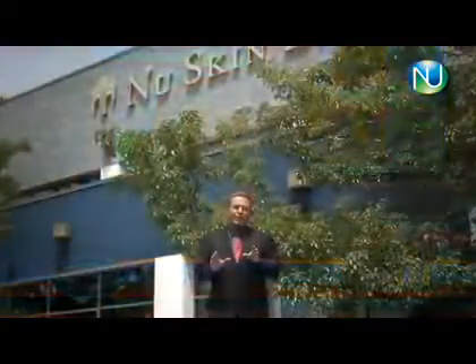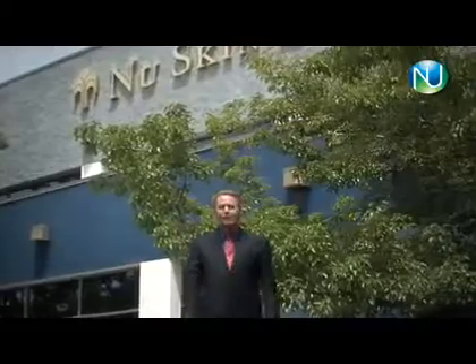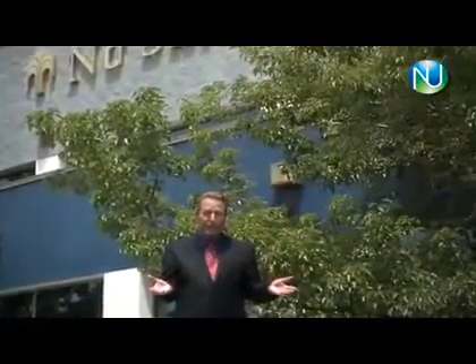NewSkin says AgeLock technology is the secret to Galvanic Spa's success. After years of research in partnership with Purdue University, AgeLock is on the cutting edge of age-defying science available to consumers today. And NewSkin says keep your eyes on AgeLock — they are just getting started.